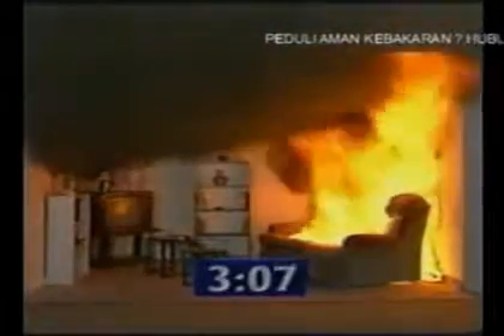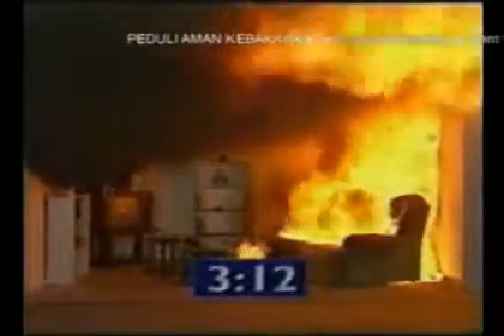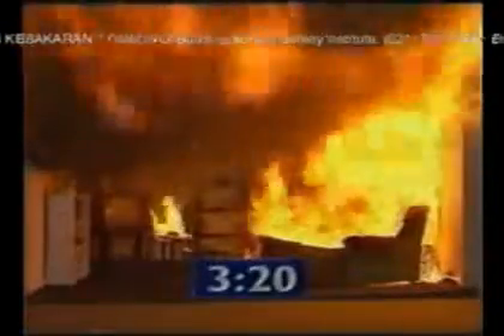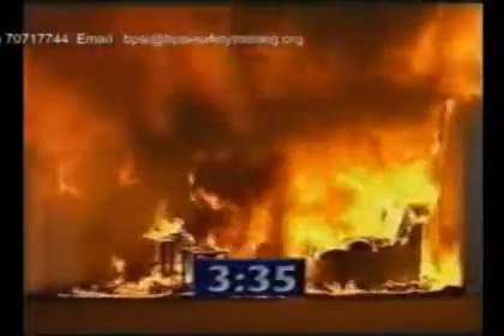Combustion of doors takes place and superheated air fills up to four feet from the floor. Flashover occurs and the papers on the table in the centre of the room ignite. The temperature has now risen to over 1500 degrees Celsius and the plastic tables melt.